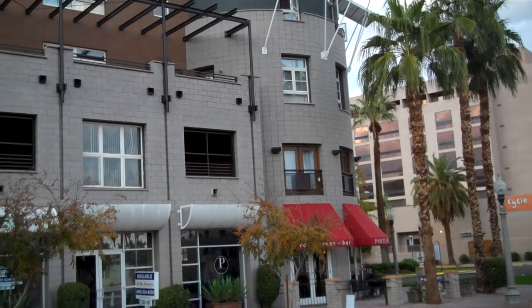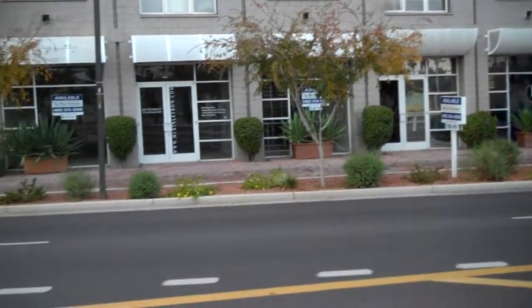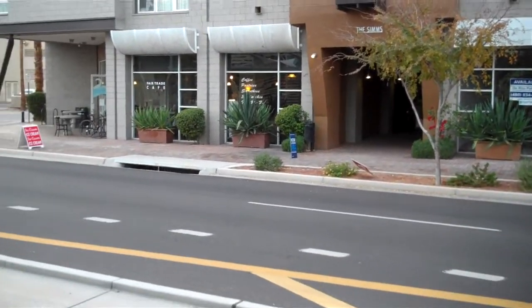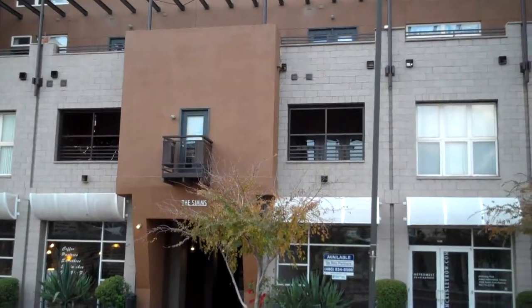This is a really neat apartment complex. They have stores and offices downstairs, and then upstairs is all the living quarters or apartments.